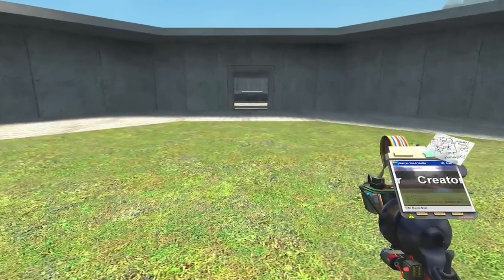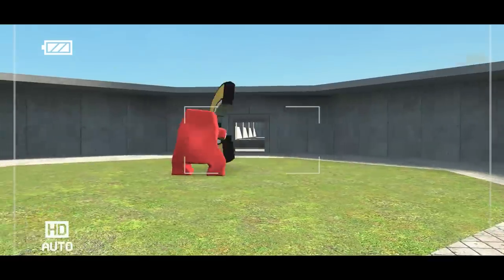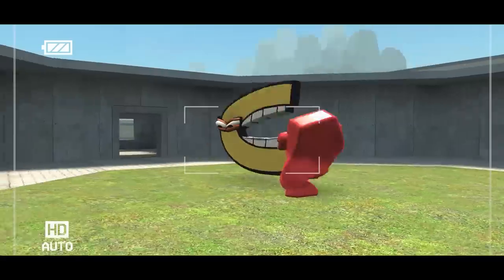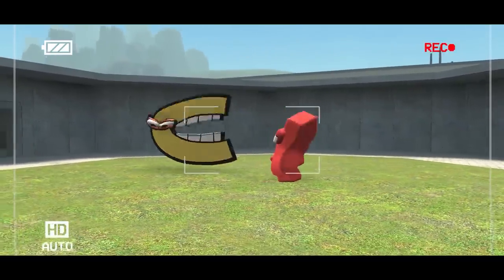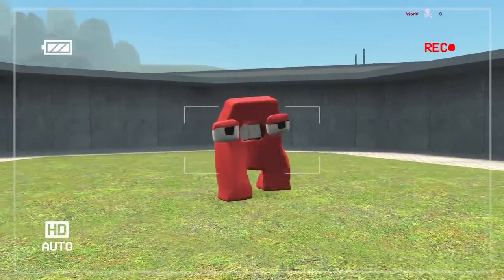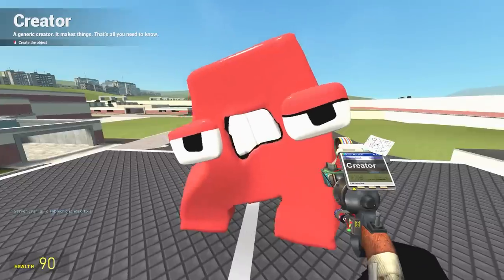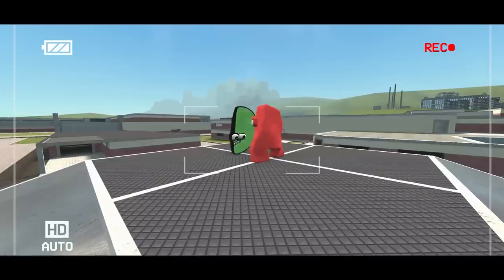A moves on to round two with a fresh opponent — C. Can A make it two for two? C has no arms, no legs, just biting. He's getting kicked and sent back. C is a big lad with a lot of teeth, but A won again. Now can A make it three for three against D — half a P? Let's find out.